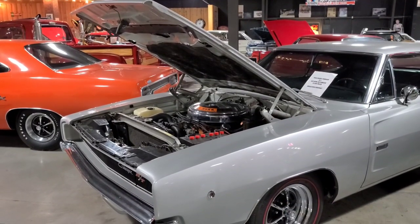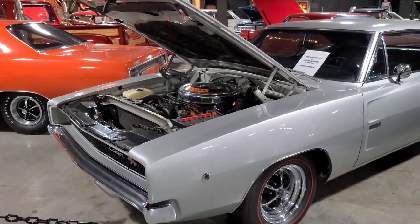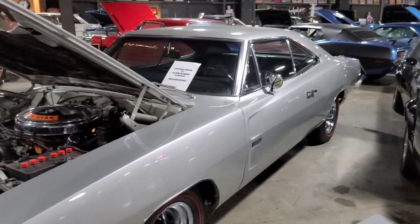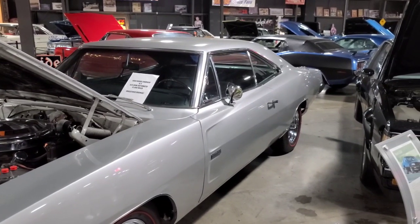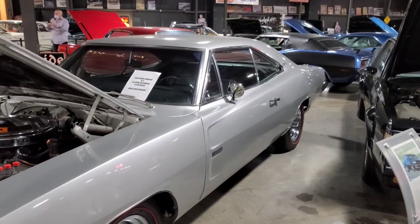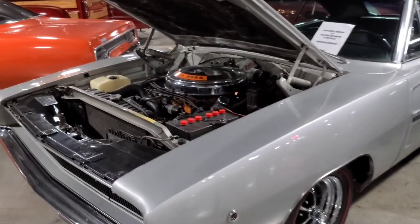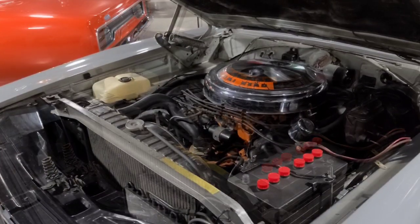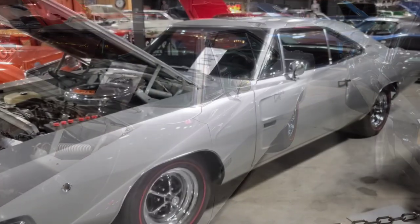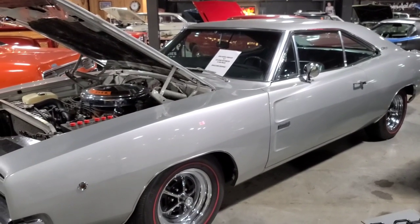I found a car close to my heart — this is what I drove back when I was 18 years old, except mine was black and it wasn't in this kind of shape. It's a 1968 Dodge Charger RT. This one has a Hemi in it; I didn't have the Hemi. It's got 12,000 miles and it's unrestored — all original. I'm gonna go get the owner and see if I can get the keys and take this thing out for a spin!